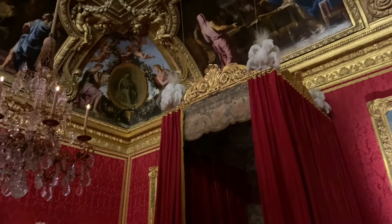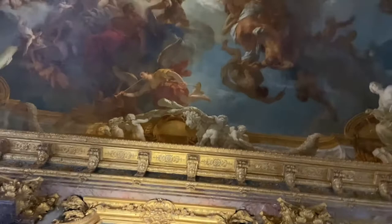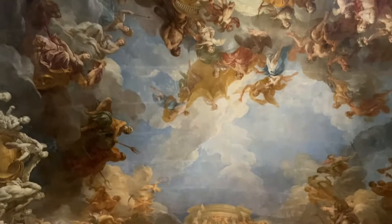They have furniture everywhere and the ceilings are all painted. And this is like the Grand Foyer. I think it's Foyer. It was just super pretty. Look at the ceiling. Oh my gosh, I'm obsessed. So gorgeous.